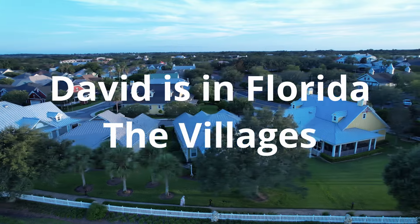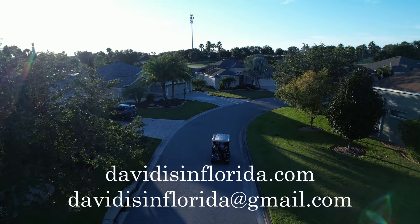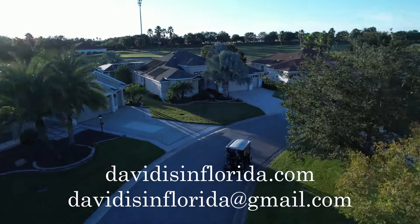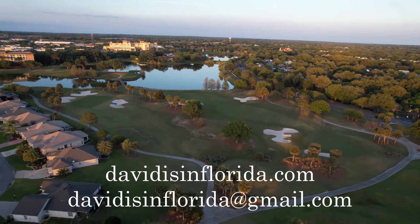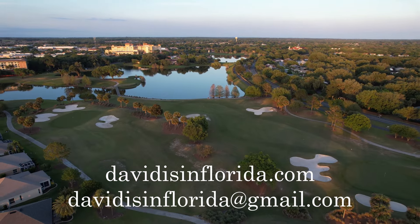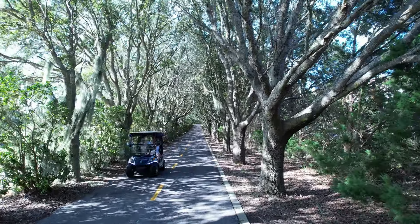We're going to take a look at the four different areas of The Villages as I've defined them. We'll get an idea as to the difference in the size of homes, prices of homes, and price per square foot in the different areas. I'll give you an overview of a tool we can use to spot value as a buyer or to maximize your asking price as a seller.